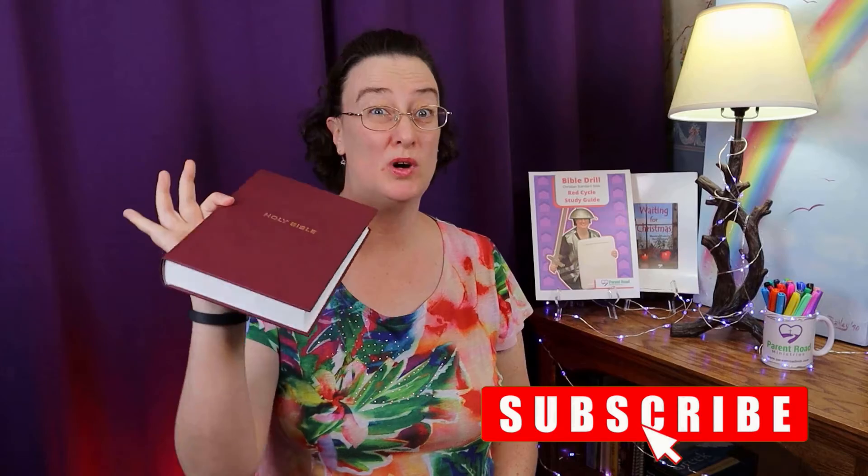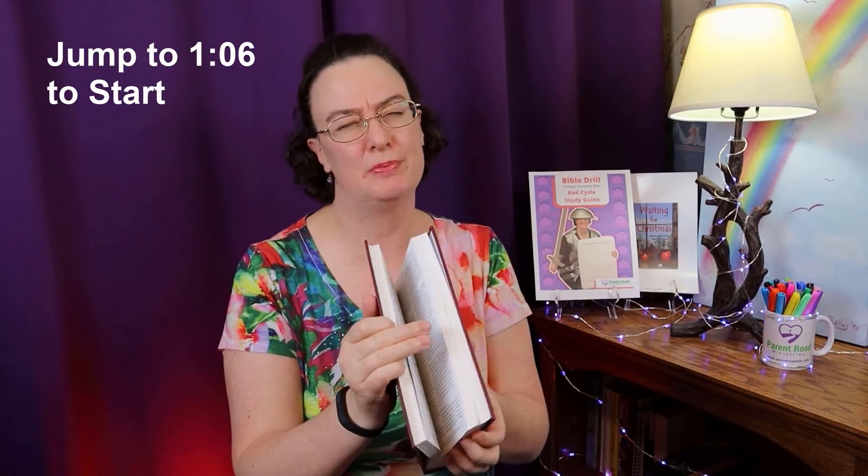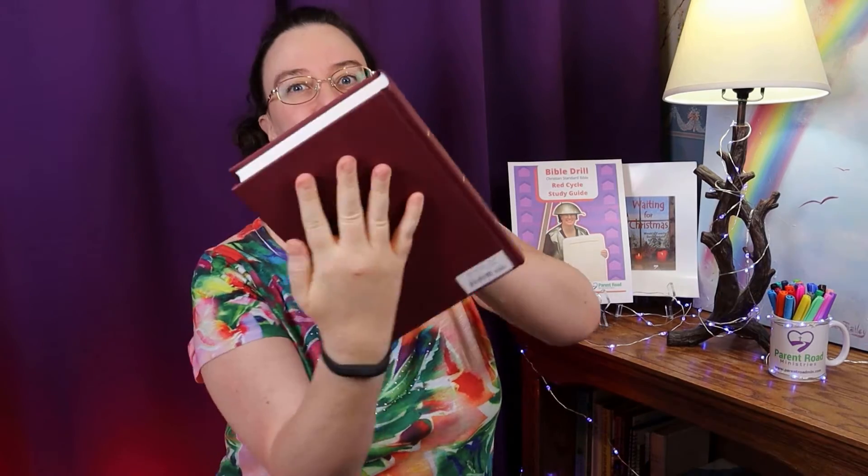Stand up straight and hold your Bible in one hand. Put your fingers around the spine — this is the spine. Don't put your fingers on the loose pages; that's cheating. Keep your fingers on the spine and hold it down at your side — either side. That's what you do when we say attention. When I say present Bibles, take your Bible and put one hand on each side, hands flat. Don't start until I say start. You'll have 10 seconds to answer the question.